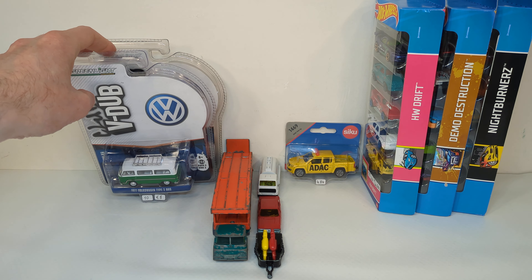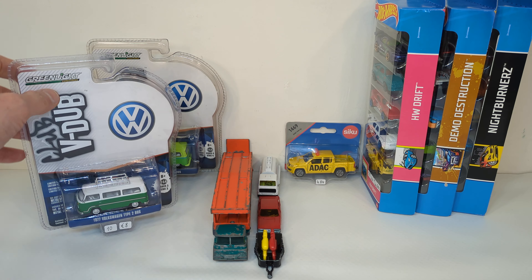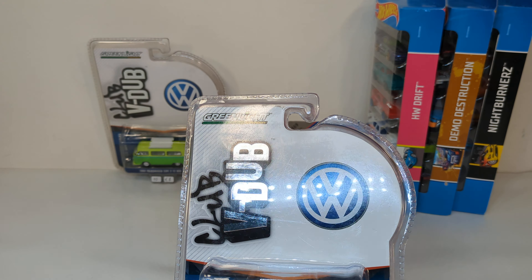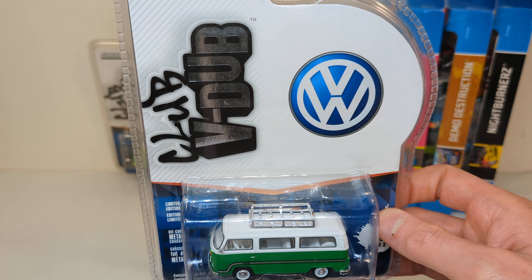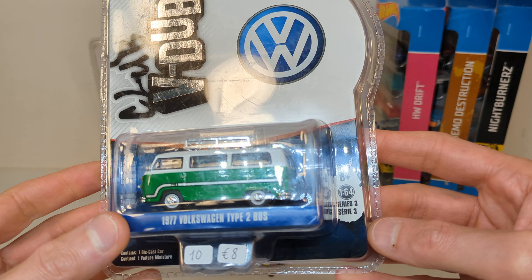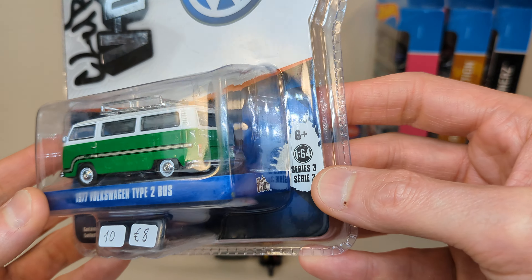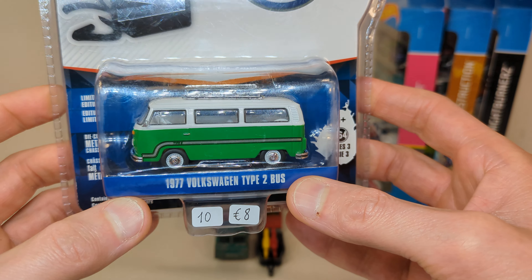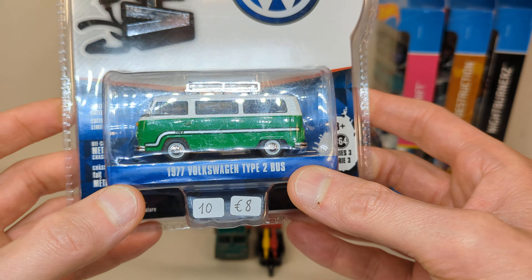Then a different seller — a usual suspect. The previous one was a Dutch seller I don't think I've seen there before, but this is a seller I buy from almost every year. He had a few Greenlights too. This is a Club V-Dub Series 3, 1977 Volkswagen Type 2 bus. He was asking ten euro, I got a deal because I bought a few things from him.